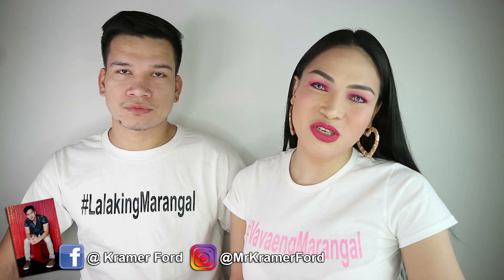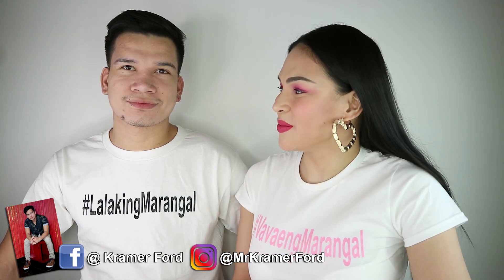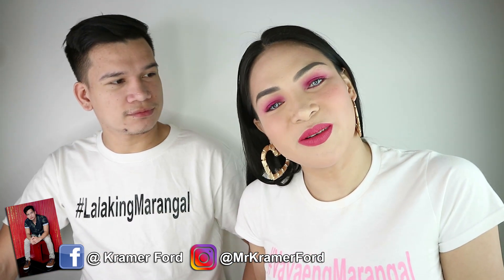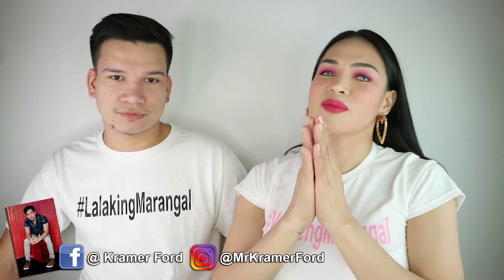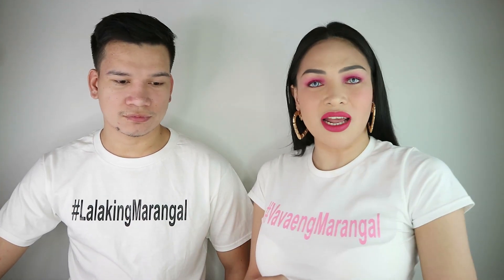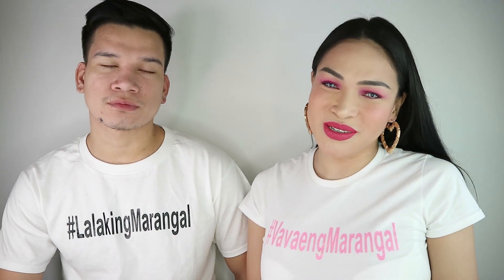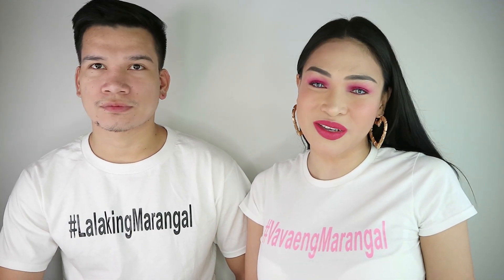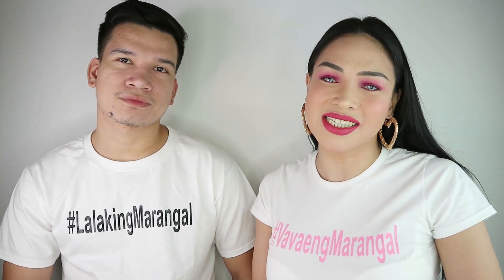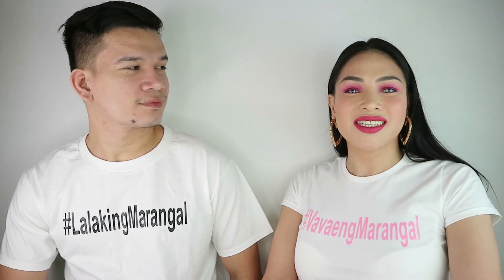So ayan! Maraming salamat sa lahat ng Marangalians — maraming salamat sa supporta at pagmamahal niyo sa amin. It's Valentine's — hindi mo kailangan magpakita ng mas maraming skin. Ang kailangan natin dyan ay couple shirts! Thank you guys for watching — sana nagustuhan niyo ang video na ito. Please don't forget to subscribe to my channel, give me a thumbs up, at i-share itong video sa inyong mga friends. Thank you so much — Happy Valentine's! Advance na no? Advance happy Valentine's — see you guys next time, bye!